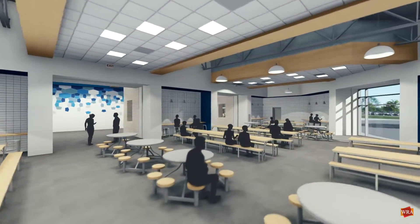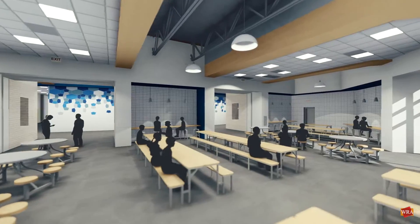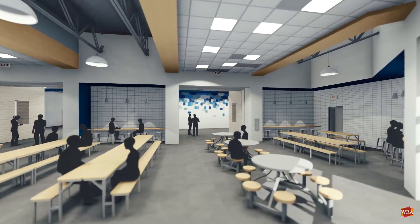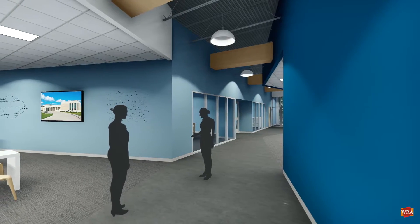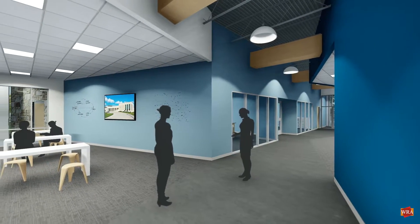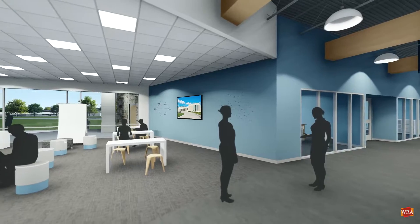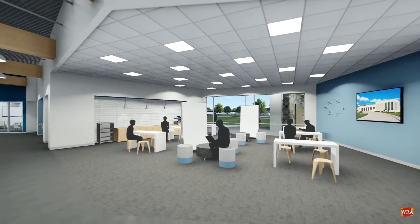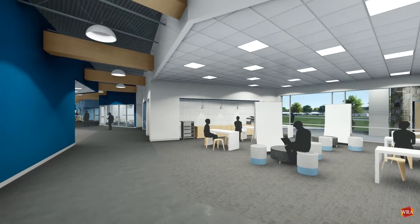The existing cafeteria will be converted into a dedicated performance auditorium in Phase 2. Phase 2 will also include the construction of a new 42,000 square foot classroom addition at the north end of the existing classroom wing. This will effectively double the high school's academic classroom space.